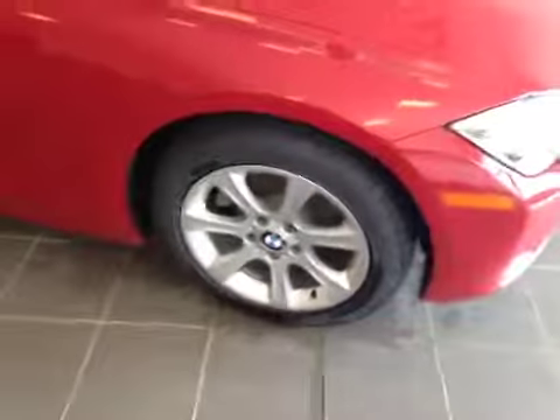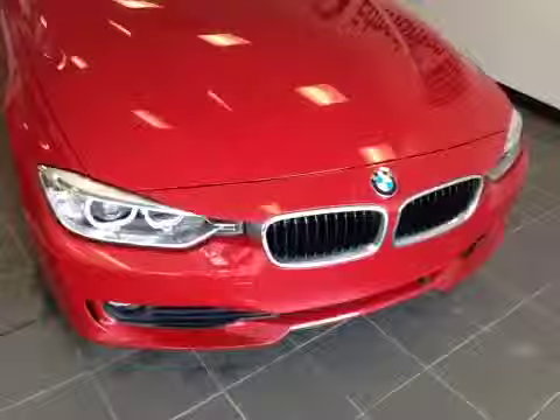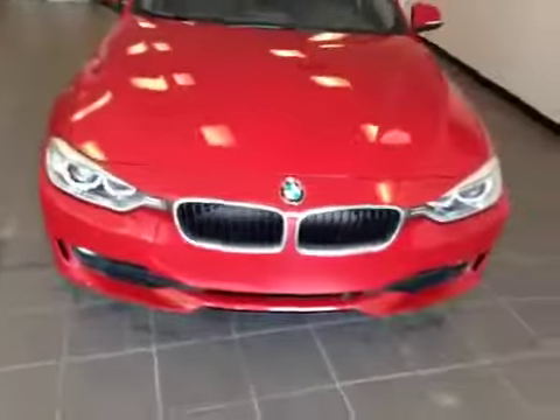Moving along the passenger's side, again touching base on those 17-inch alloy run flat tires and rims — beautiful. That red is just so sharp with those black accents. Coming along to the front to look at the chrome-accented front end and that almost mean-looking bumper.